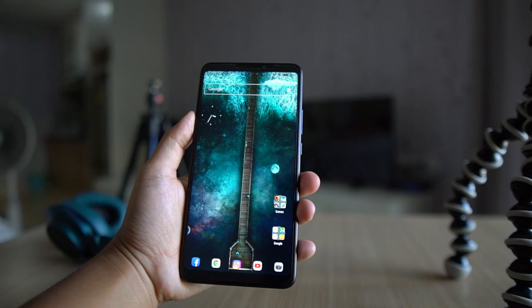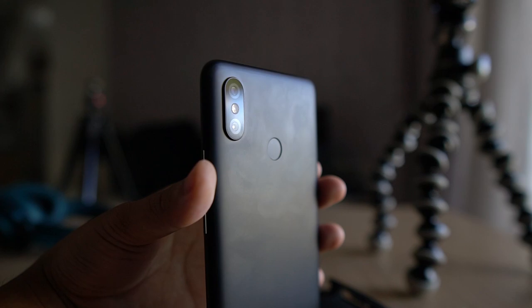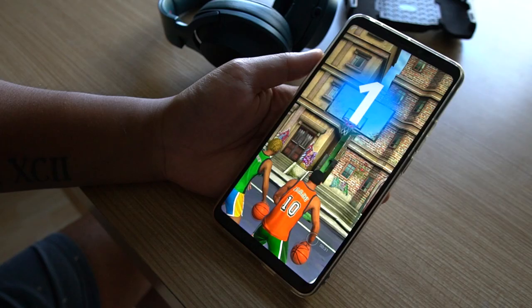It is a massive phone with a 6.9 inch full HD display with a very big battery that can last a full day of gaming. The phone is very smooth and it doesn't heat up that much.